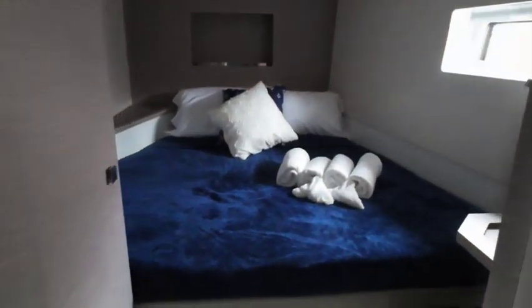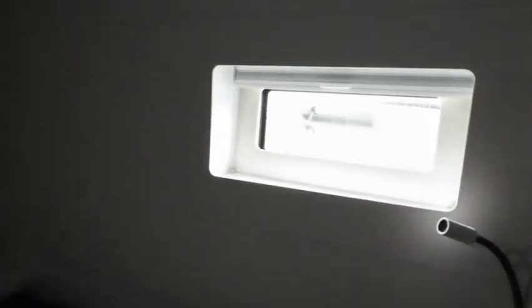And then the front bedroom on the port side — the third bedroom in the boat. It has another large twin or double bed. This is a nice room with a good amount of space.